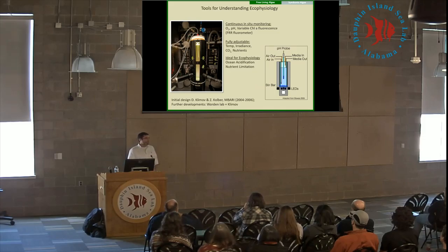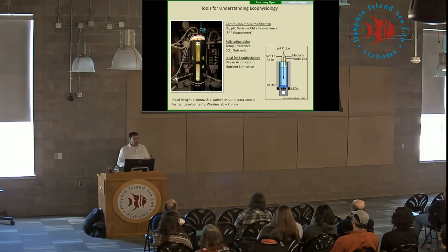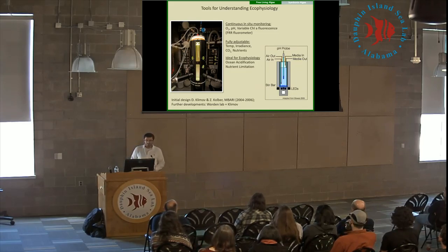On top of that, we're able to add a number of different probes to look at different physiological measurements, such as oxygen consumption or production, changes in pH, or variable chlorophyll fluorescence, which is a useful metric for productivity and understanding how photosynthesis is changing in response to environmental stress.